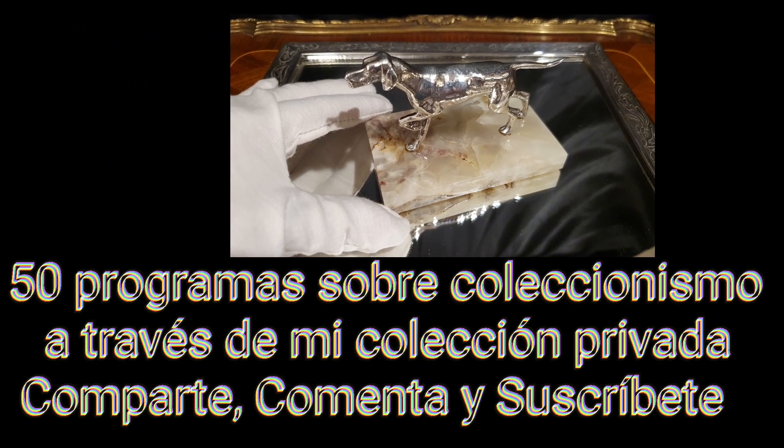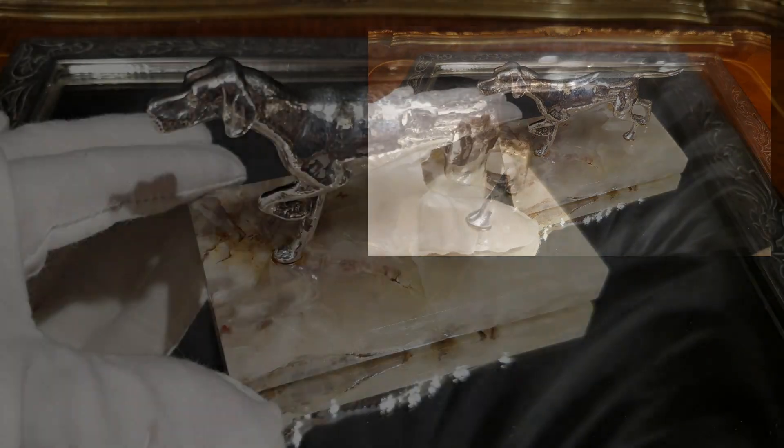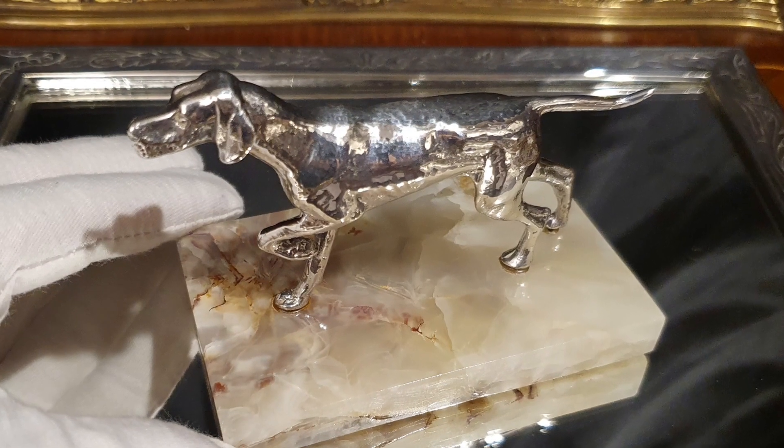Si acabas de conocerme no olvides de revisar mis anteriores programas. Te aseguro que si quieres coleccionar, este canal será tu gran aliado. Suscríbete.